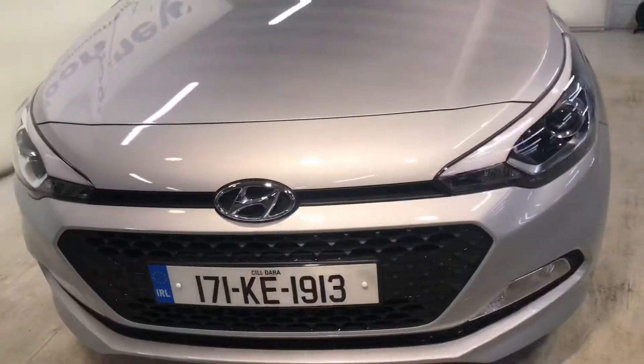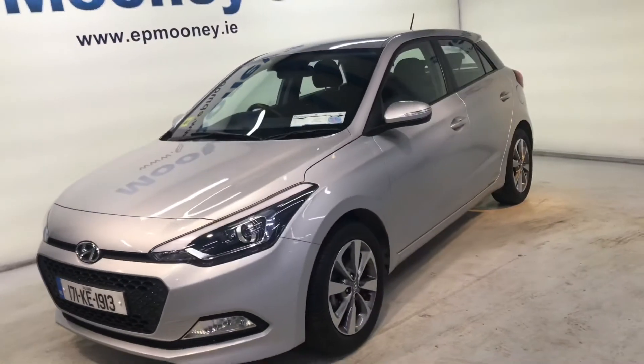29,200 kilometers on the clock. It's fully serviced here at Mooney's and comes with its unlimited mileage warranty.